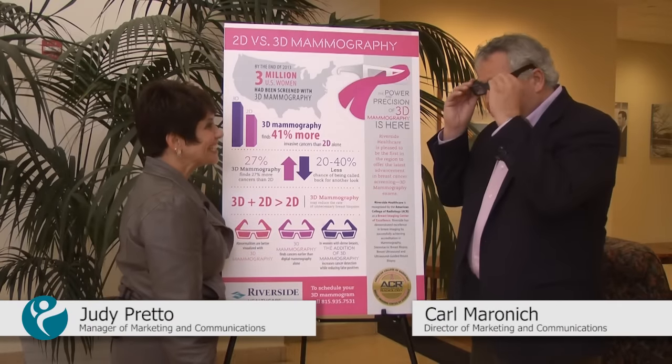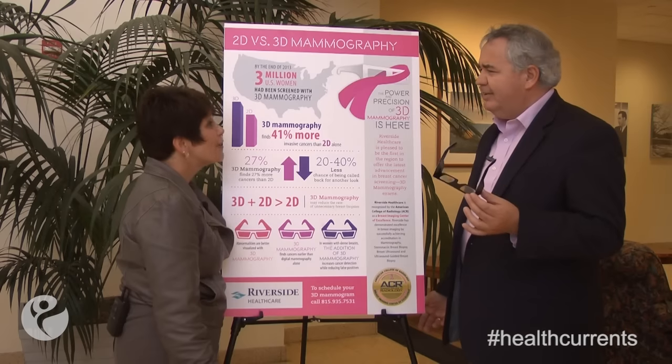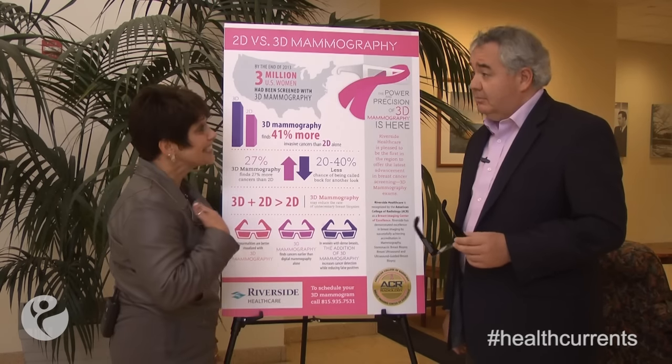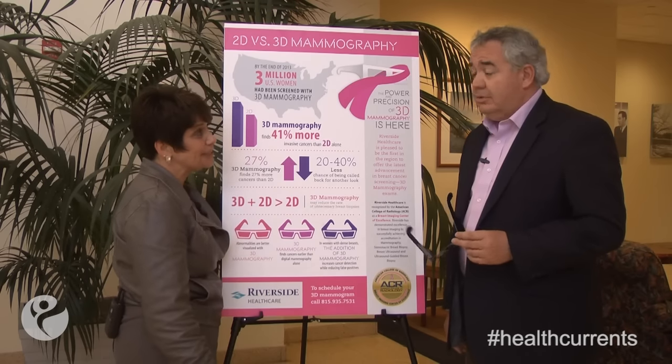What are you doing? I'm learning all about 3D mammography at Riverside. You really don't need the 3D glasses to do that. Nope, you just need to talk to Dr. Ramakrishna about 3D mammography. I just did, and I learned everything you need to know about 3D mammography here at Riverside. Well, let's take a look.